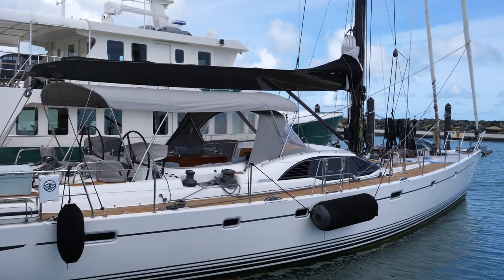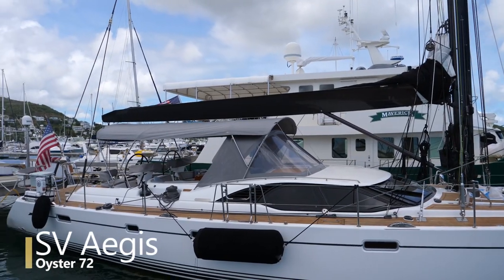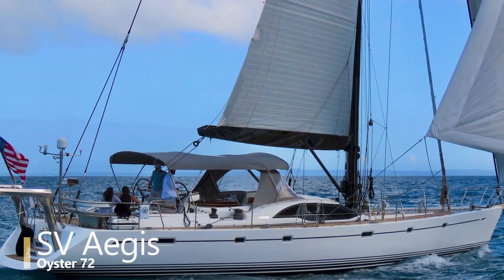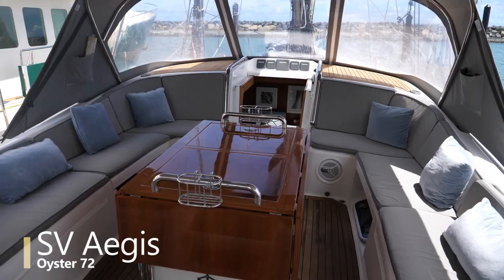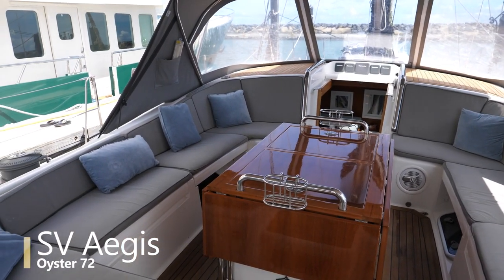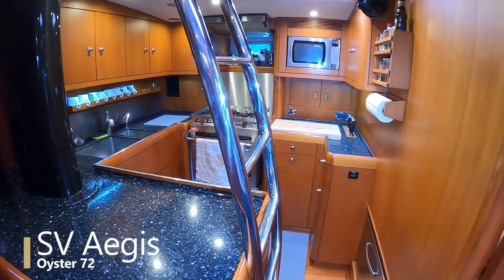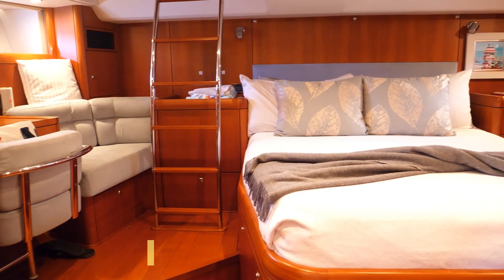My name is John Travis and this is an Oyster 72 built in 2010 in the UK. Oyster yachts are known as some of the most luxurious and capable cruisers on the market. The British manufacturing company was founded in 1973 and they build handcrafted yachts from 56 feet to 125 feet. John was nice enough to invite me on board to give me a tour that I can share with you. So let's talk to John and learn more about this beautiful Oyster 72.